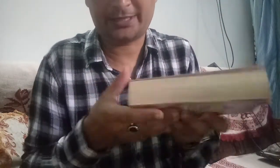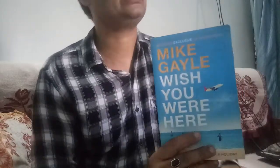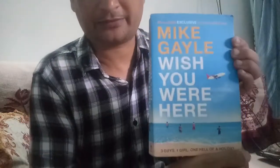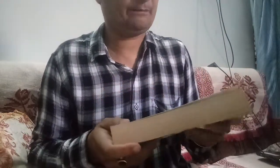Let's go to the second book — which is incredible! Look: Mike Gayle's "Wish You Were Here." It is a very famous book and a good book. I got it also at half price, and I'm very much satisfied. I'm getting an old book but an original one.